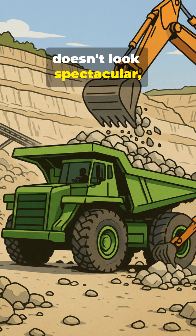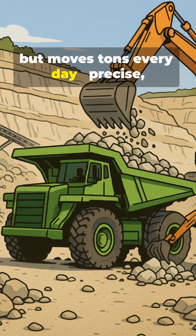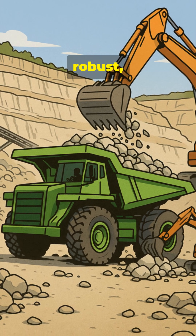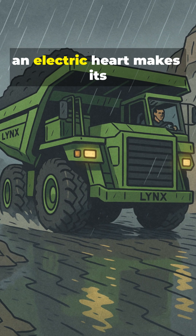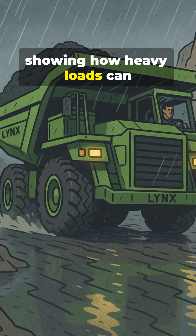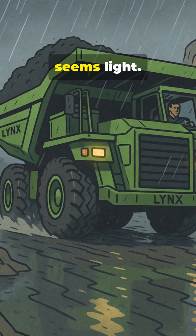This creates a cycle that doesn't look spectacular, but moves tons every day — precise, robust, unwavering. And while the lights come on down in the valley, an electric heart makes its way up above, showing how heavy loads can be, when the idea behind them seems light.